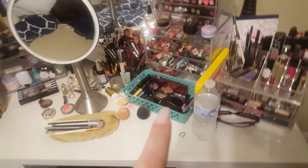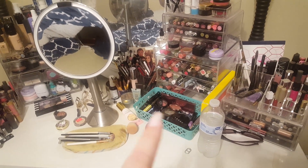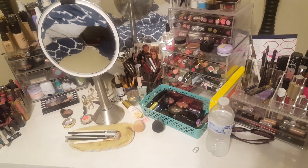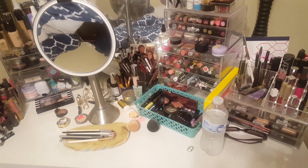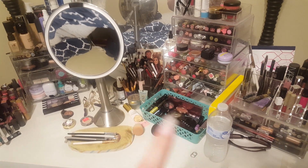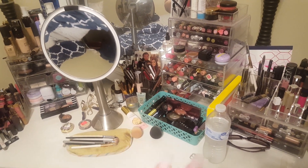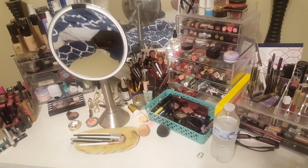This little green tin right here is kind of my everyday go-to makeup when I'm just in a rush in the morning, which is most mornings because I do work full-time. So I have blushes and highlights and powders and mascaras — easy things that I know work for me. The only thing that's really not in there are eyeshadows.